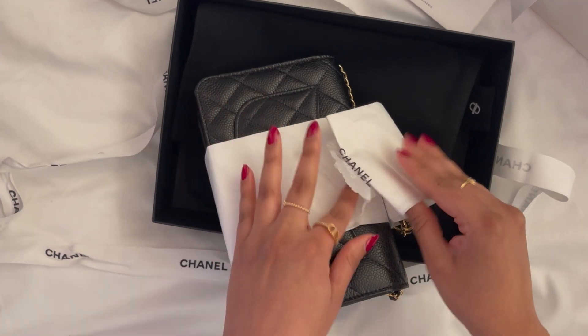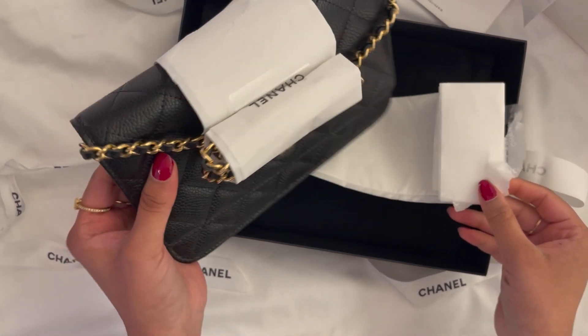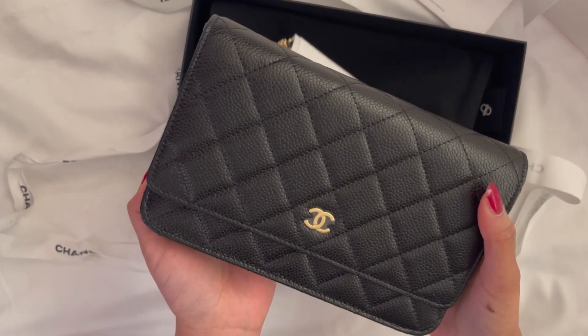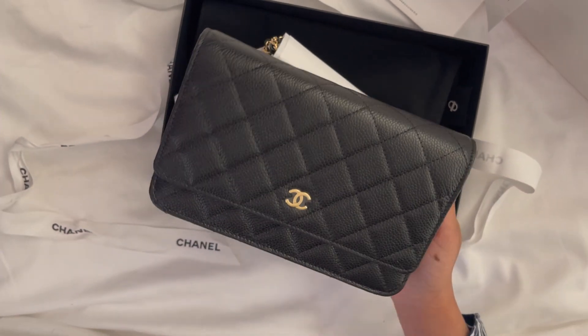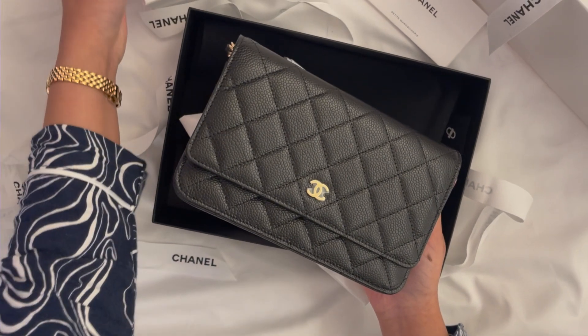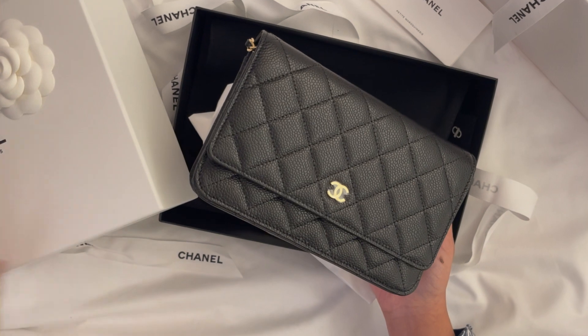Here we have the classic wallet on chain in caviar leather! For those of you who watch my channel, you guys know that I love the wallet on chain from Chanel.